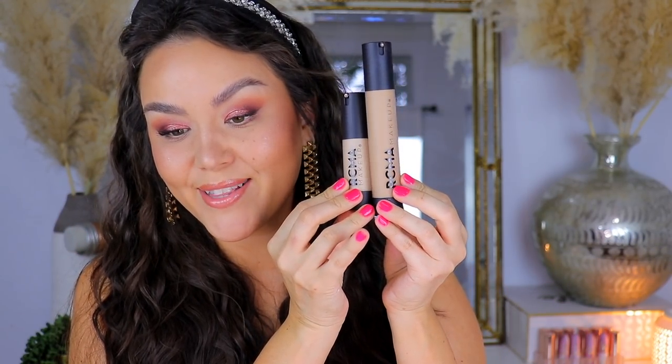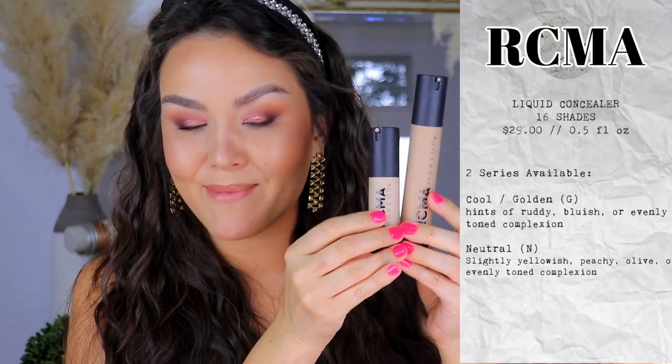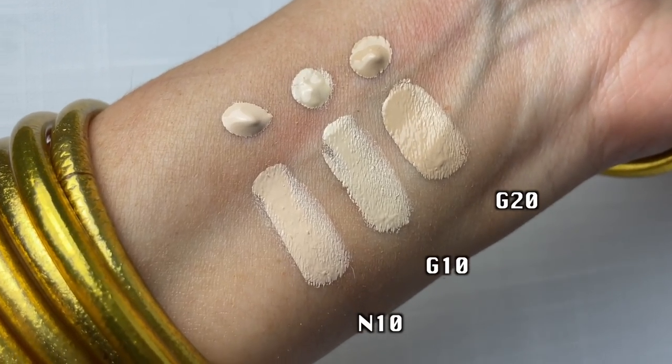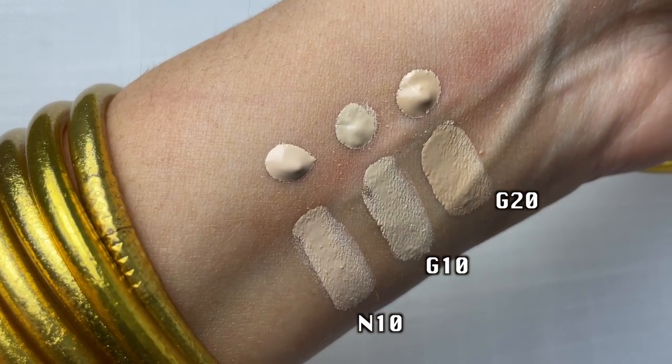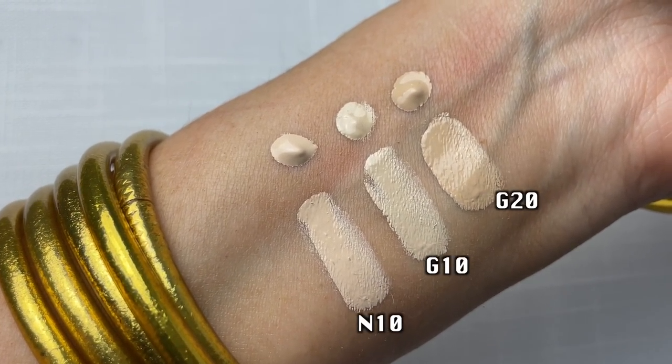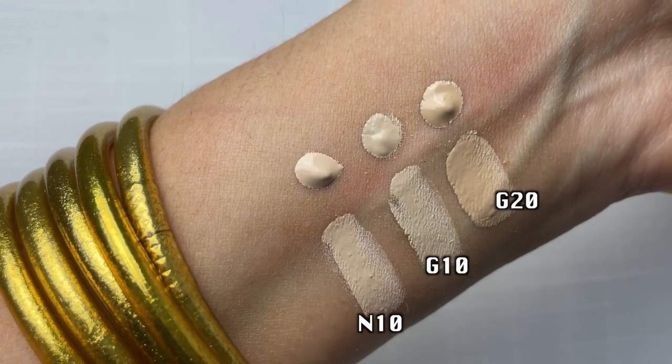Next up, we have the liquid concealer — it's just a baby to the mama liquid foundation. This one is available in 18 different shades and retails for $29. Like the foundation, it's made with an olive oil-derived material. It's supposed to be full coverage, and it hydrates and replenishes skin. You'll see in the demo, but a tiny bit goes a very long way.